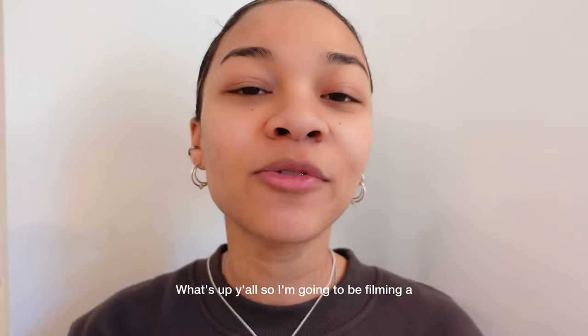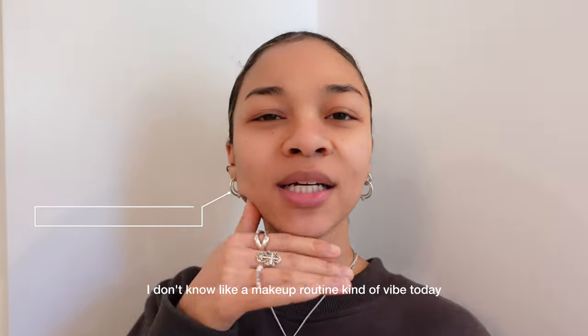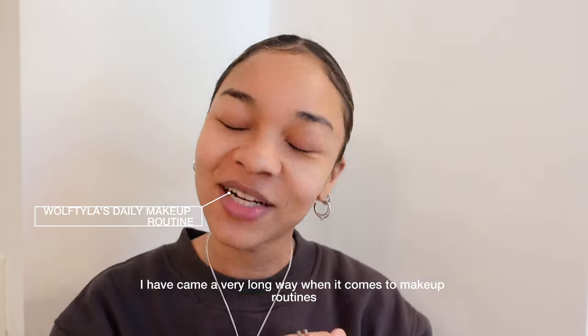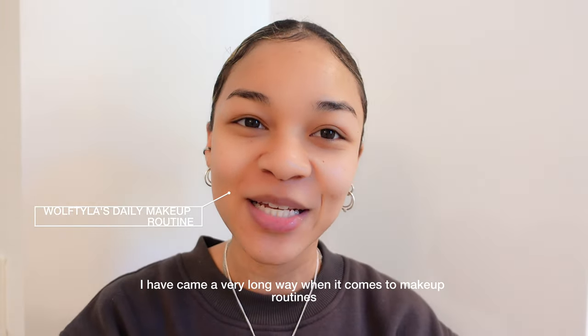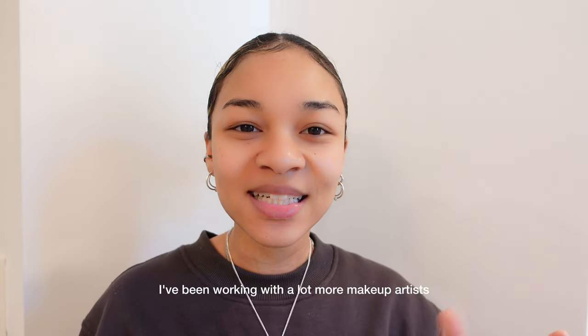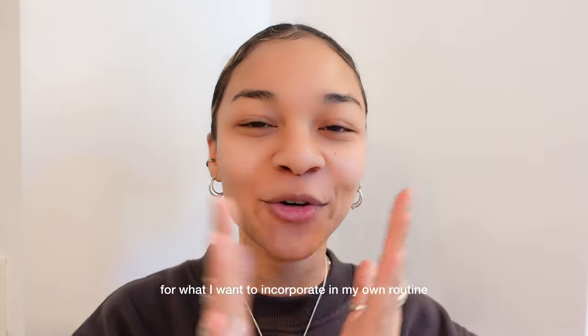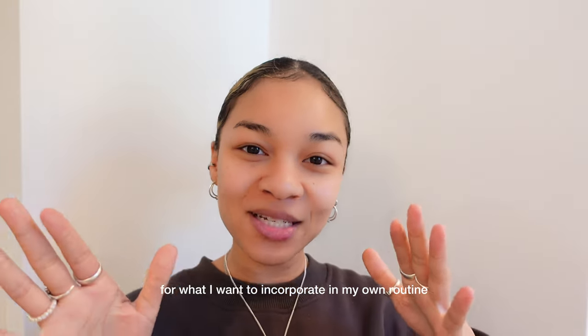What's up y'all? So I'm going to be filming a makeup routine kind of vibe today. I have come a very long way when it comes to makeup routines. I think it's because I've been working with a lot more makeup artists and just grabbing little tips and things like that for what I want to incorporate in my own routine.